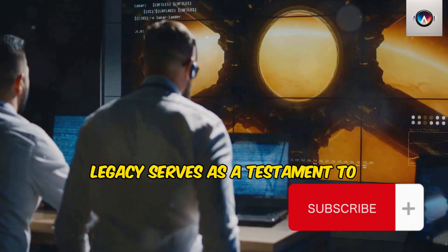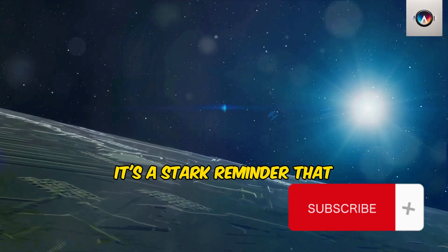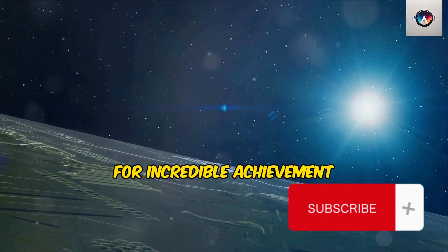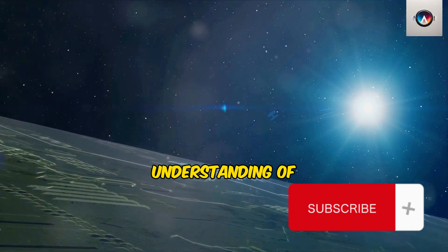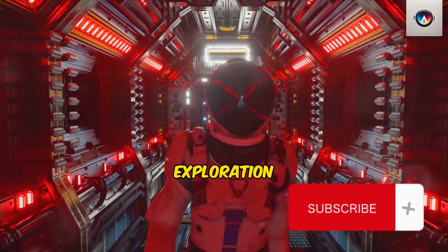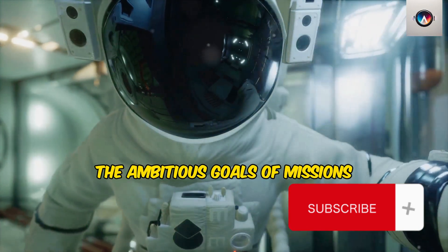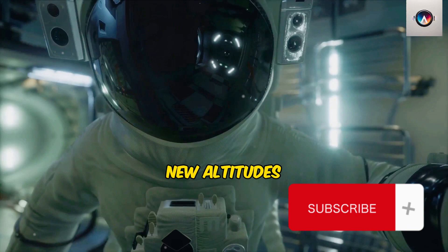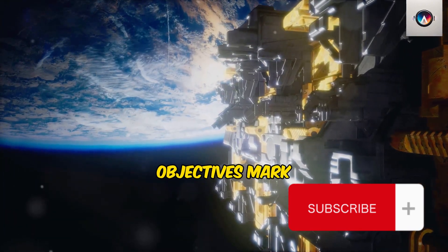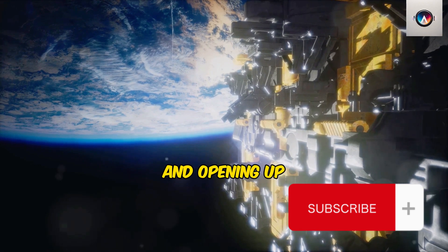Voyager 1's legacy serves as a testament to the indomitable spirit of exploration that drives us — a stark reminder that as we look to the stars, we carry with us the potential for incredible achievement, discovery, and a deeper understanding of our place in the cosmos. As we look to the future, the horizons of private space exploration are expanding at an unprecedented rate. This growth is epitomized by the ambitious goals of missions like Polaris Dawn, which aims to reach new altitudes and conduct a commercial spacewalk — audacious objectives that mark a significant leap in private space exploration.